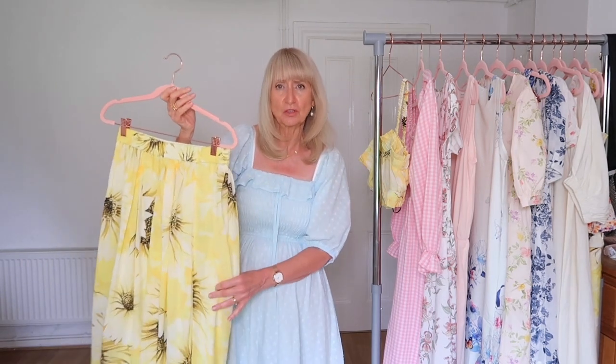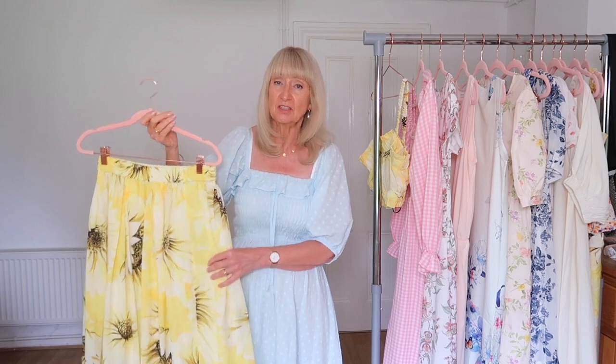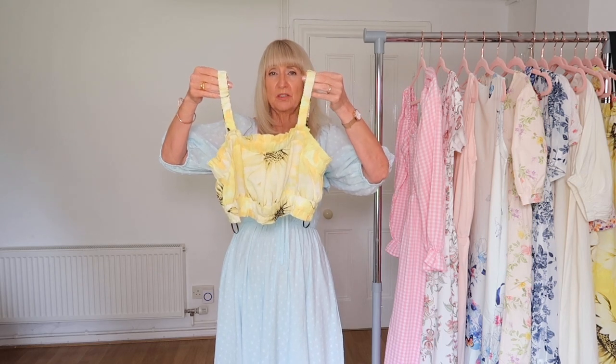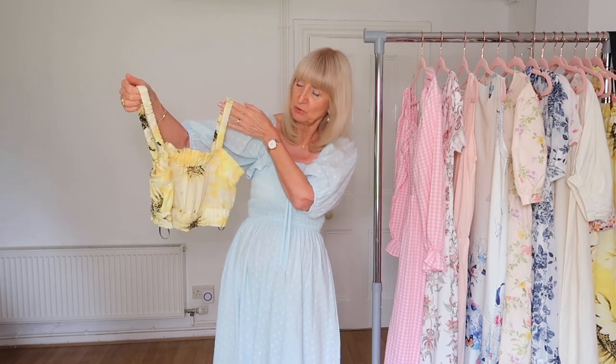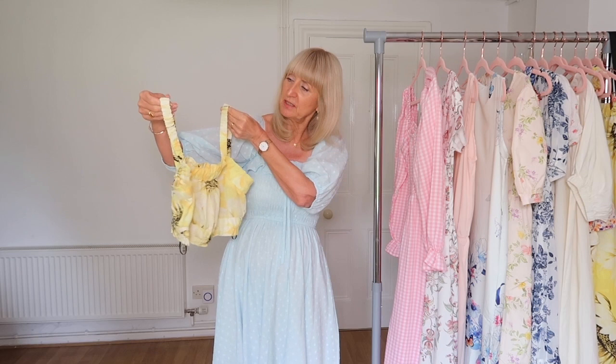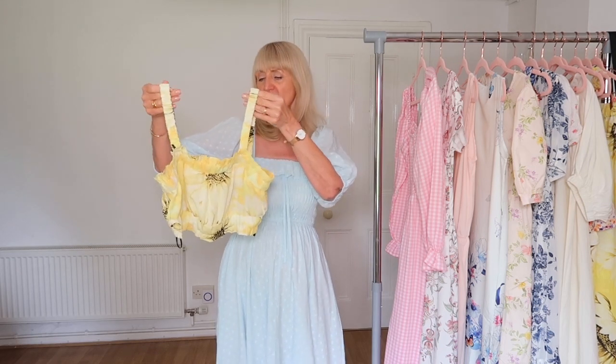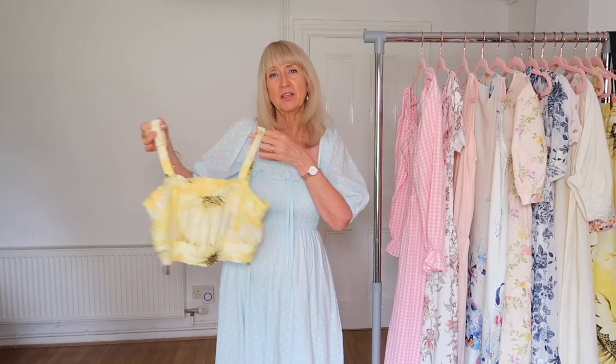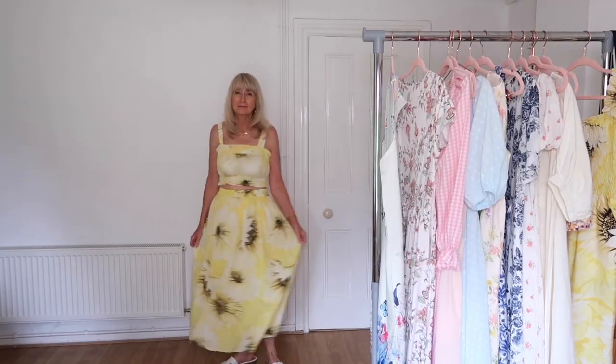They call this the circle skirt, and there are quite a few different skirts in this style in different fabrics. To go with it I chose this gorgeous little bandeau top, which is all the fashion at the moment — sort of crop tops again, with that same ruched detail around the straps and gathered around the top. I'll put them on together so you can see if you like it.